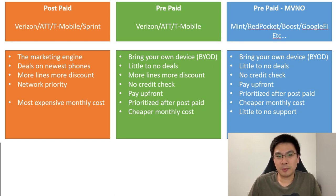The next segment is prepaid. Verizon, AT&T, and T-Mobile all have a prepaid option — they usually don't tell you about it until you ask. Prepaid is all about BYOD, meaning you have to bring your own device. There are little to no deals, but similar to postpaid, more lines means more discount. Usually there's no credit check; you just pay upfront for the month.